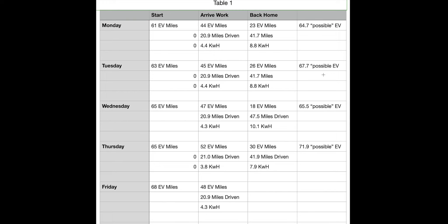Wednesday was a little different because I had to do an errand when I was at work. I started at 65 predicted EV miles, got to work at 47, and when I got home I had 18 left. This day doesn't really line up with the others, but the predicted total was 65.5 possible EV miles. I used 10.1 kilowatt hours total.